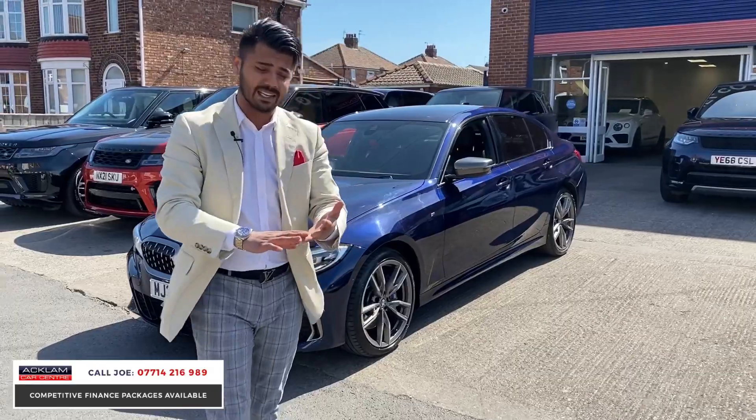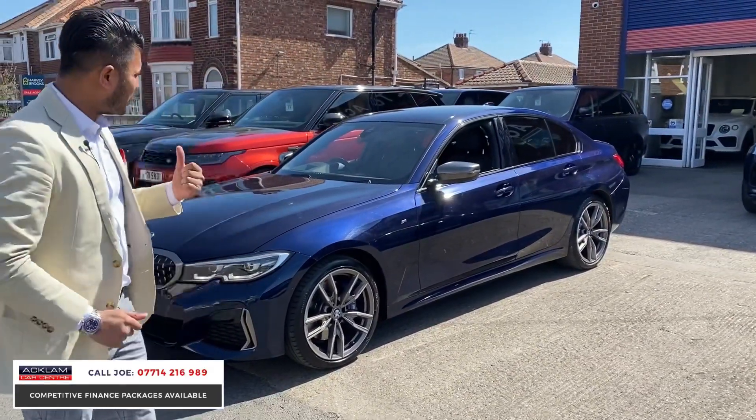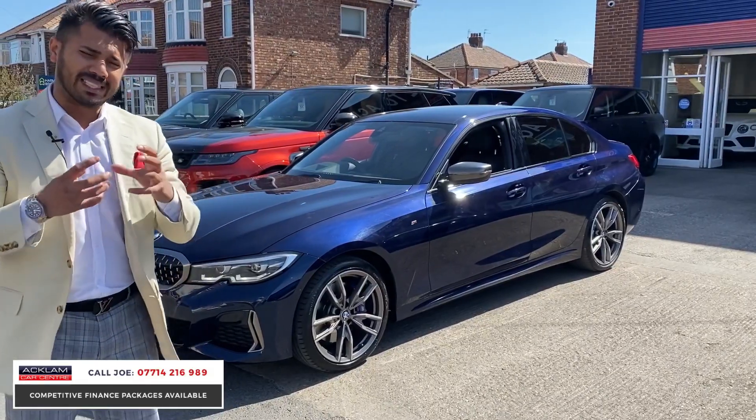On this car you've got power, practicality, the 4x4 ability, but then it's the spec as well. First thing you'll notice right behind me is this lovely Tanzanite Blue.